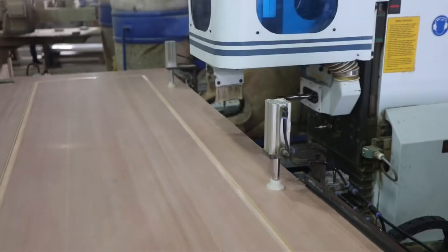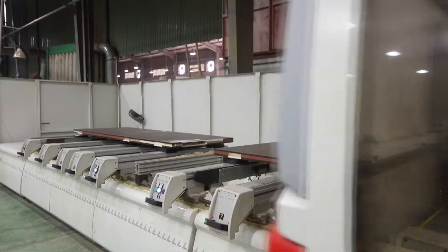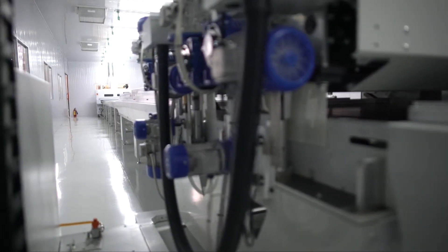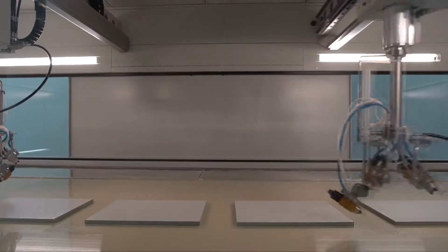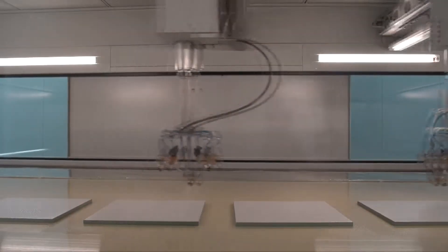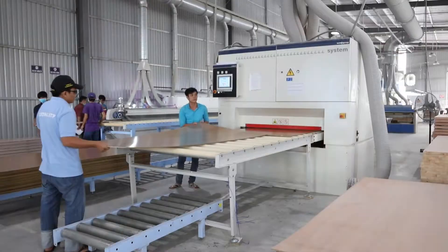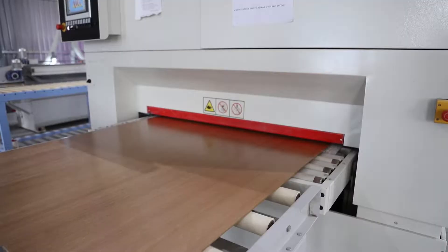Being the market leader in Vietnam for wood-based panels, Ancum continuously improves new technologies and machinery to give the best quality products to customers. We have just invested 3 million US dollars in automatic painting lines, especially for high-class kitchen and wardrobe doors. This is the latest technology from Salfa, Italy.